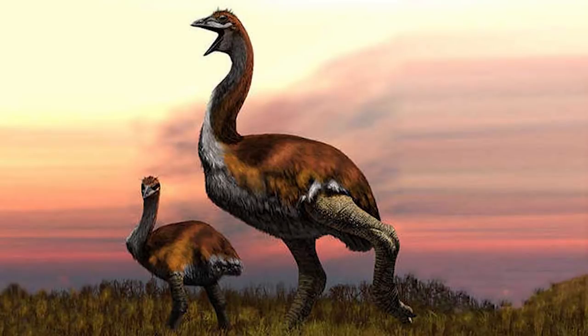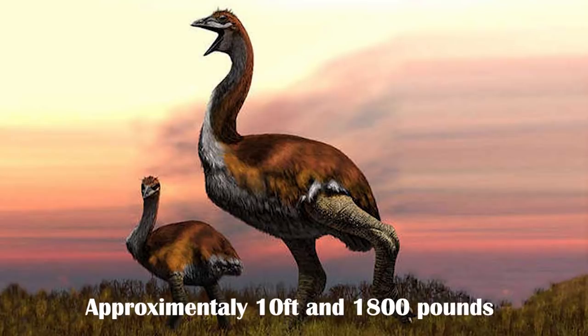While most dinosaurs went extinct at the end of the Cretaceous, the birds survived, and some of them ended up becoming quite large. On Madagascar, the elephant bird — specifically Vorombe titan — has been found to be the largest bird of all time, potentially approaching 800 kilograms and standing as high as 3 meters.